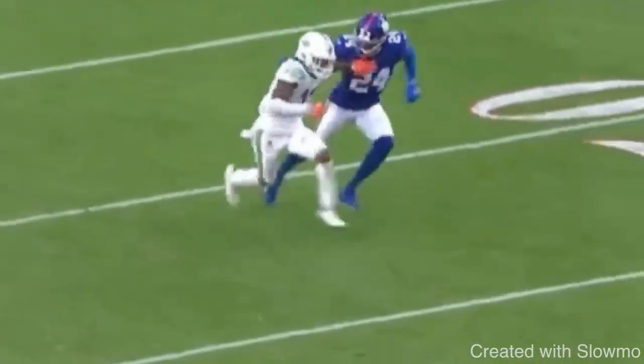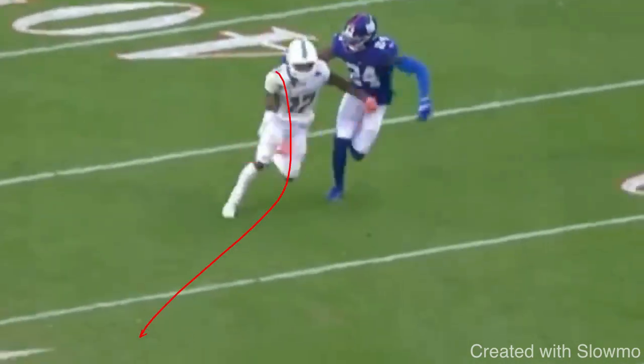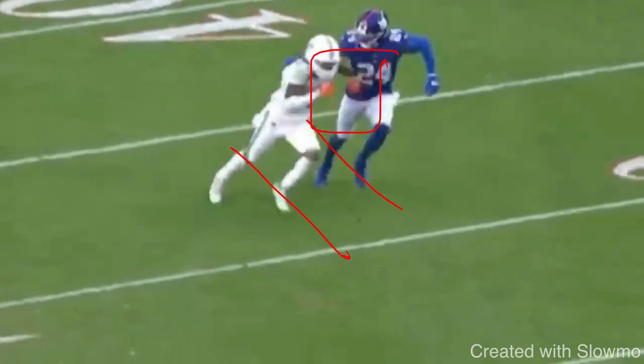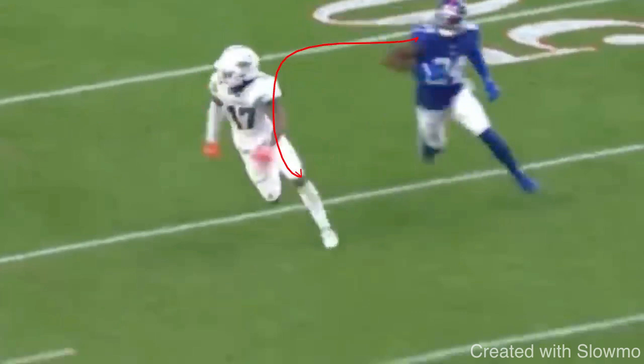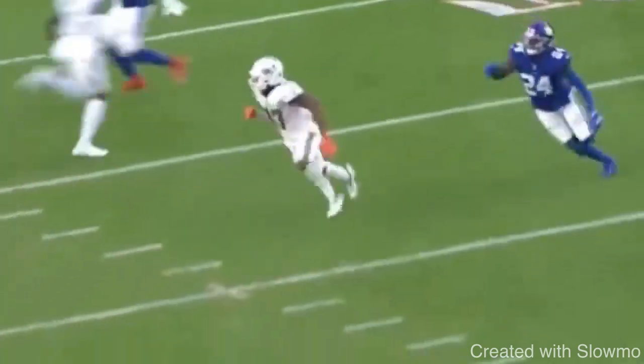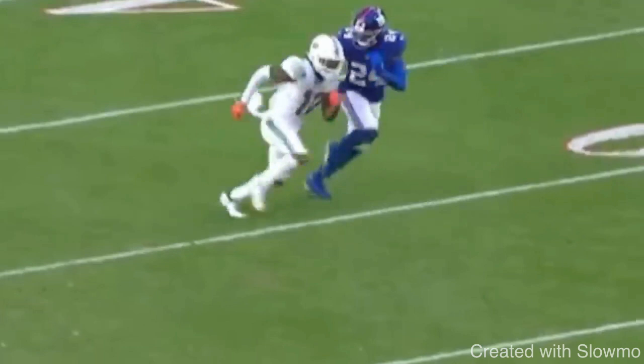That's exactly what Waddle does right here. He gets to the top of the route and instead of just breaking off into the middle with the space he has, he gets back vertical. He closes that space with the DB so he can lean into him, give a little push - and that's part of the receiver position, that's not a flag. If you give him that little lean, that little push, you're fighting those hands and you can get a ton of space. If you accelerate off that break fast, you will win that race to the ball and get it over the middle with a lot of separation.